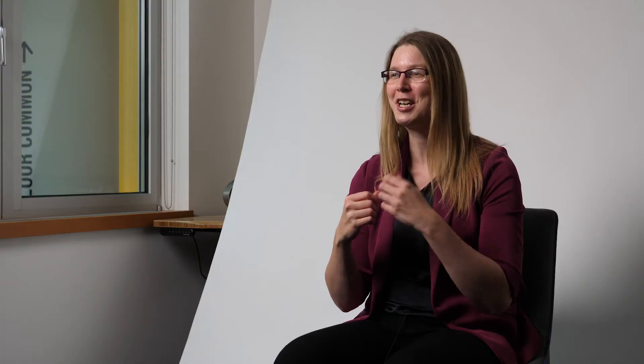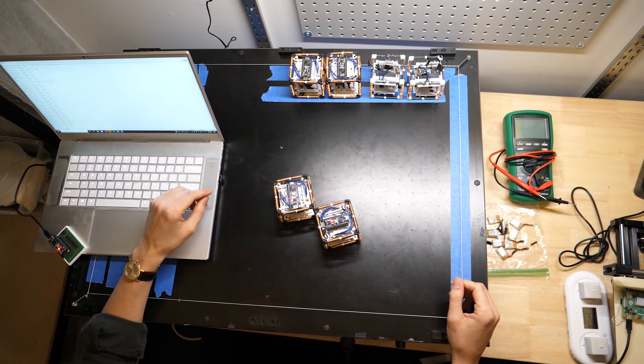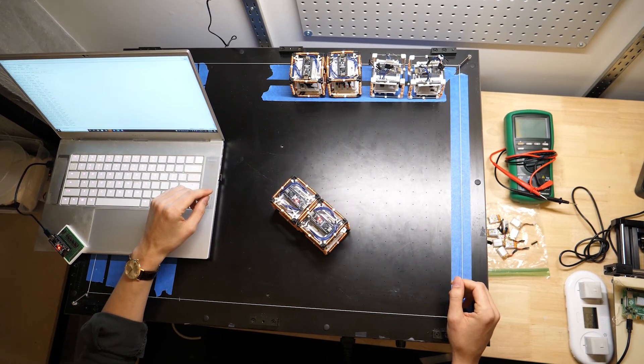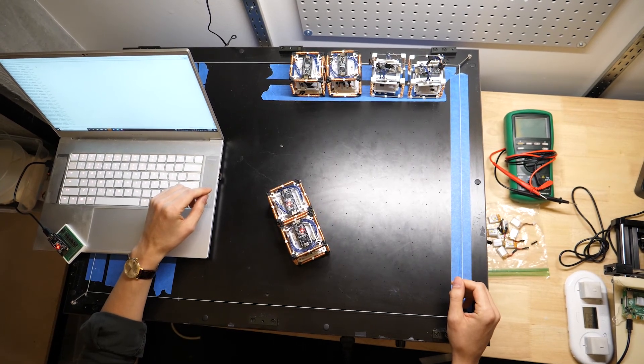The projects we lead are a combination of what the student is interested in and what I'm interested in. For instance, I have one student who is very interested in robotics and space, and we are actually now working on a project related to space robotics where he's creating self-assembling modules that can be deployed in space to create structures.